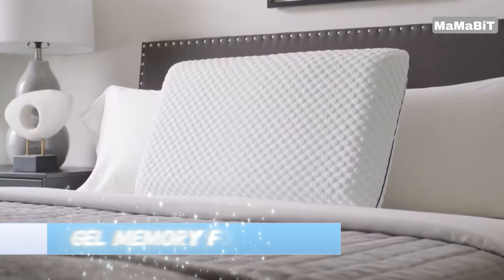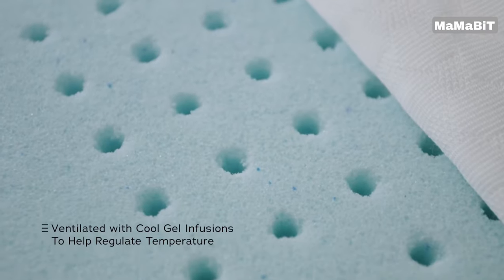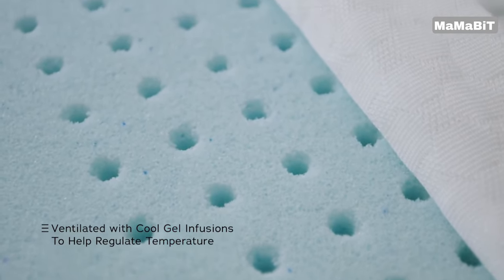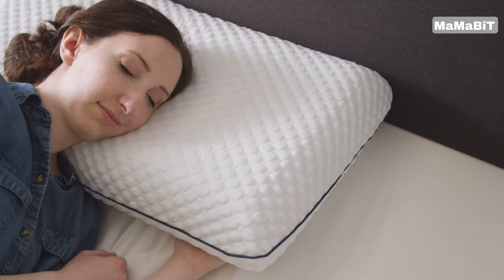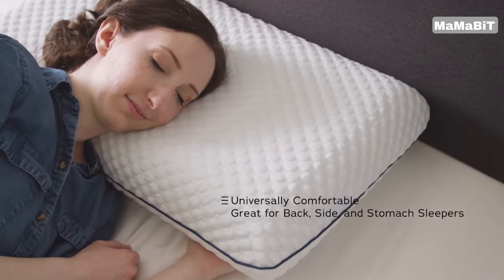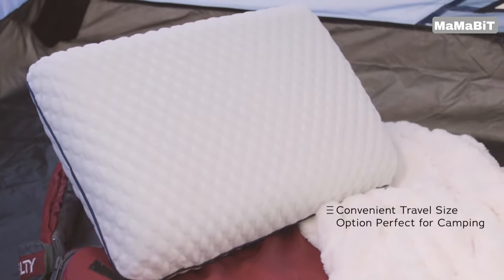Sleep cooler and more comfortably with the Weekender Gel Memory Foam Pillow. Designed for optimal temperature regulation, this pillow is infused with cooling gel and features a ventilated design to help dissipate body heat. The contoured memory foam conforms to your head, neck, and shoulders, providing superior pressure relief for a more restful sleep. You'll wake up feeling refreshed and ready to start your day.